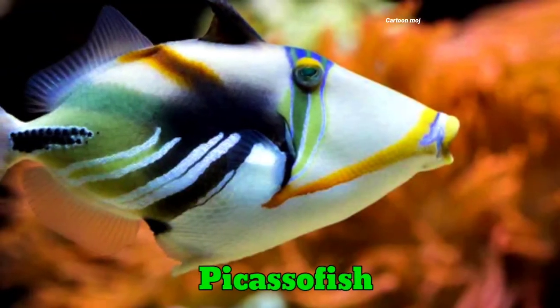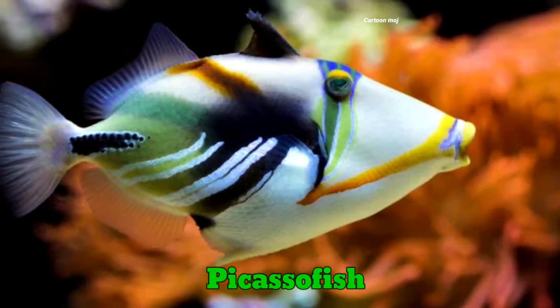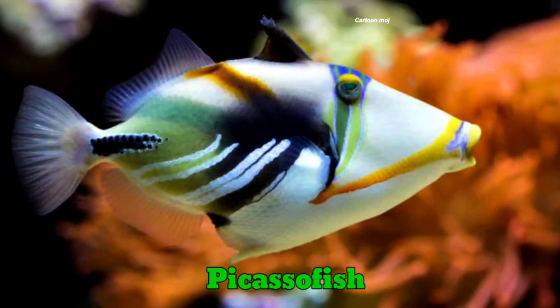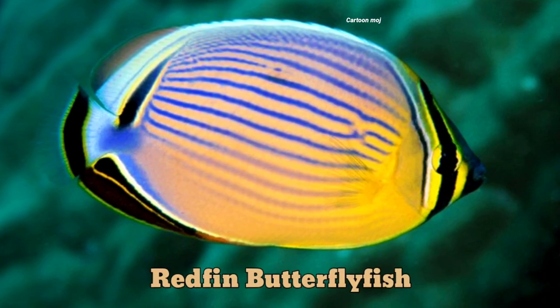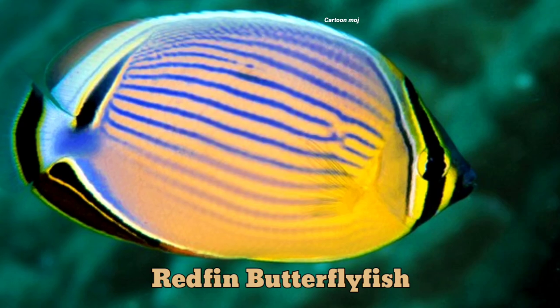Picasso fish. Picasso fish. Red fin butterfly fish. Red fin butterfly fish.